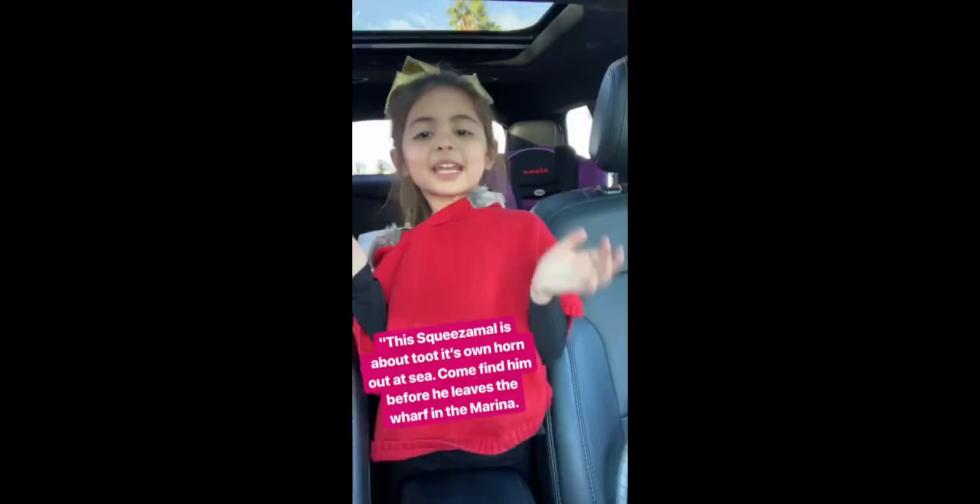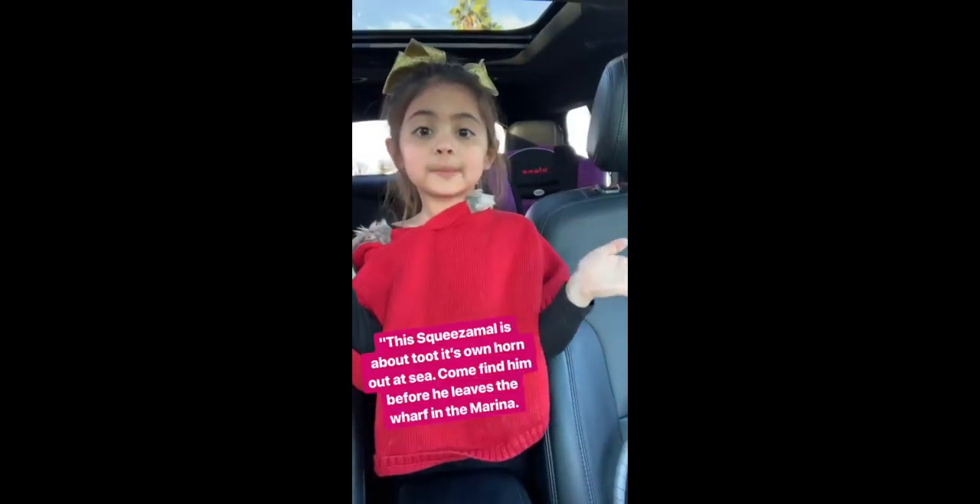Hey guys, I'm so excited because I just got invited to a Squeezermole scavenger hunt where I can win $5,000 for my favorite charity. They're about to text me the first clue and we're going to try to decode it. I need to find a black box of Squeezermoles.